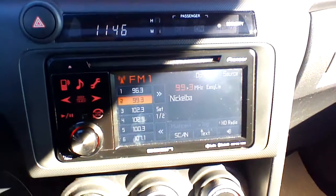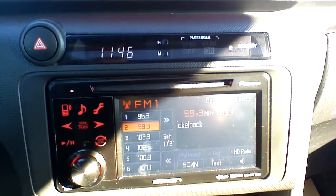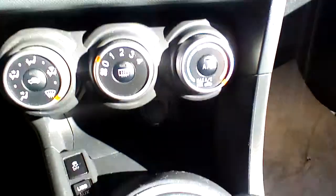No funny smells in the vehicle. Again, confirmation of the odometer. The previous owner also upgraded the stereo system — this is a Pioneer, about $500 for the upgrade on the standard model.